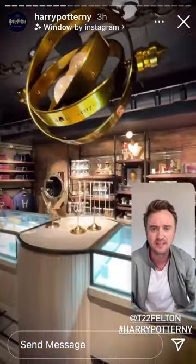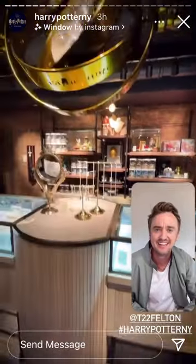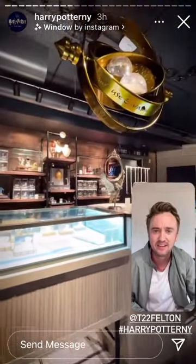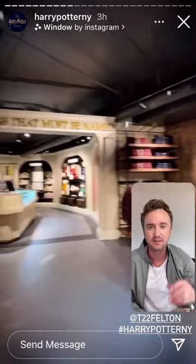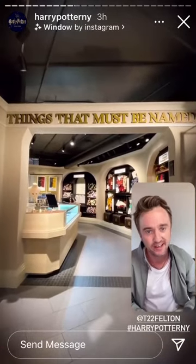We've gone downstairs to see a giant time turner. Is that — this is Potter jewellery. Oh my days, that's fantastic. I look forward to having many a swag around my... the things that must be named.